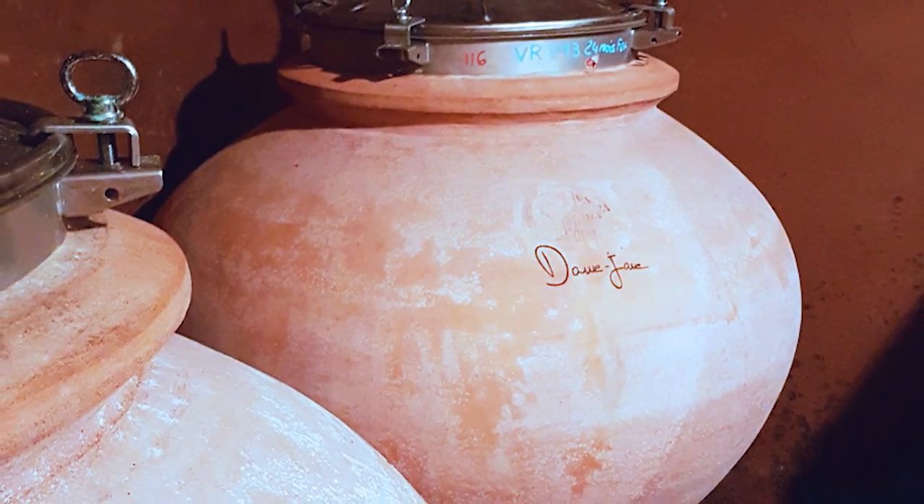The downside of the vessel is that it's expensive. It's also heavy. It can be difficult to clean — this raises some issues around hygiene and bacteria. But despite the downsides, more and more winemakers are moving to experimentation with concrete eggs, clay and amphora.